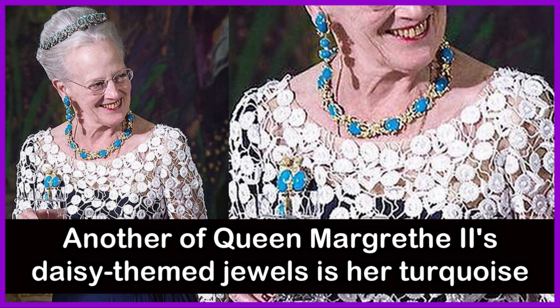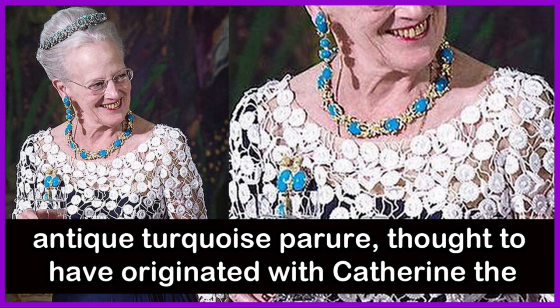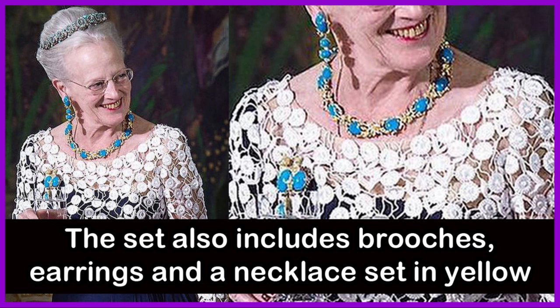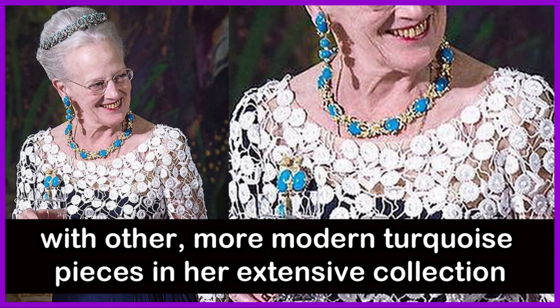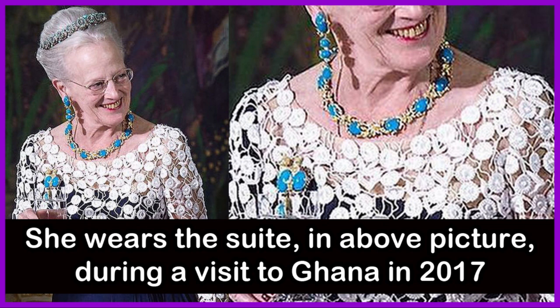Another of Queen Margaret II's daisy-themed jewels is a turquoise daisy bandeau. The small tiara is part of a suite of jewels known as the Antique Turquoise Parure, thought to have originated with Catherine the Great of Russia and then passed down through Margaret's ancestors. The bandeau features small daisies made from turquoise, pearls, and diamonds, and is much smaller than Queen Margaret's other headpieces. The set also includes brooches, earrings, and a necklace set in yellow gold and silver. Queen Margaret II often pairs the Antique Turquoise jewels with other more modern turquoise pieces. She wears the suite in the above picture during her visit to Ghana in 2017.